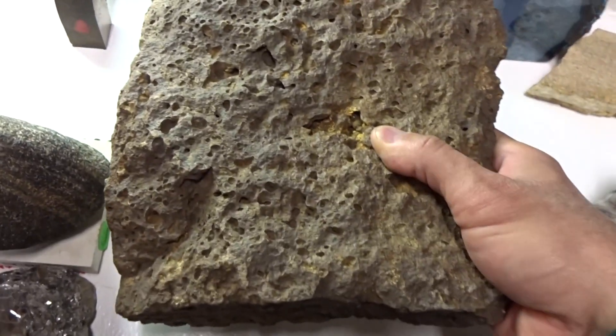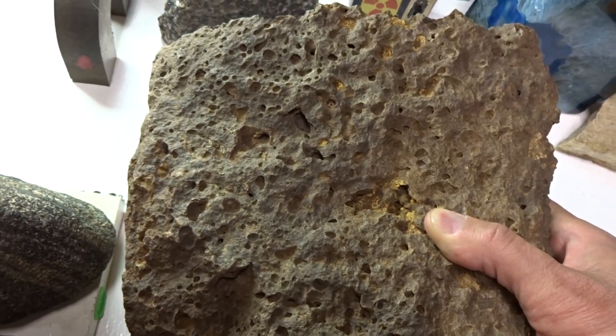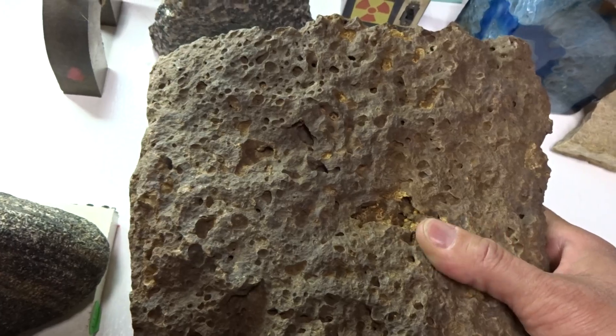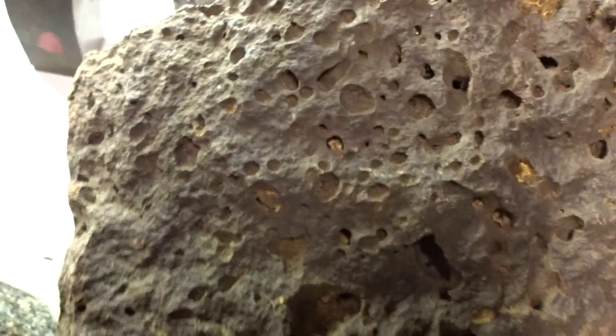This is a specimen of vesicular basalt. It can be black, brown, or brownish red. It has vesicles in it where escaped gas is left, leaving holes behind. It is an igneous rock.